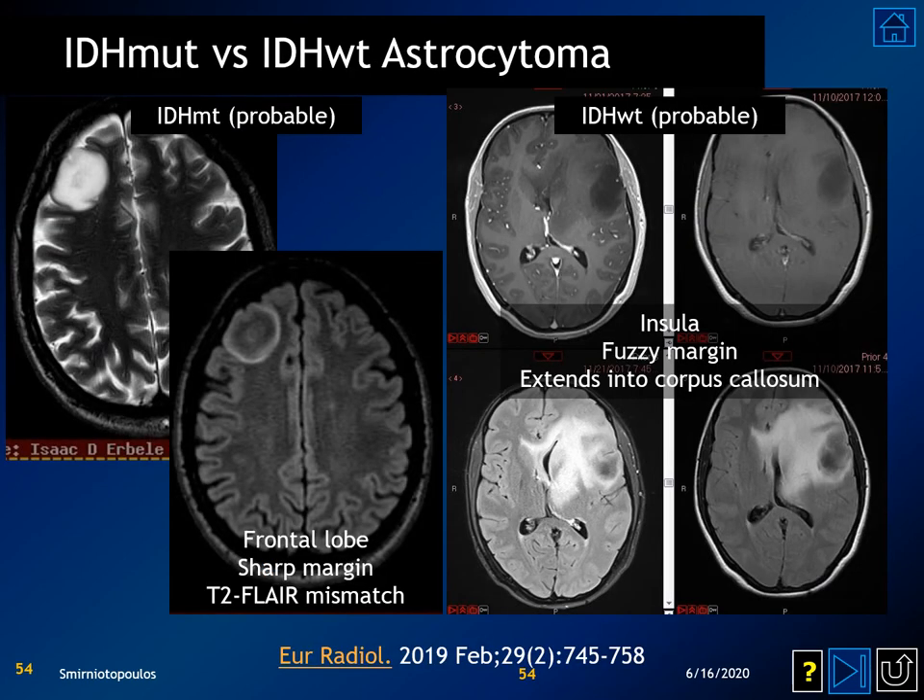The T2-FLAIR mismatch sign first came into the medical literature around 2017. On the T2 and FLAIR images, the FLAIR image illustrates a bright peripheral rim but a darker center — this is virtually pathognomonic for an IDH-mutated diffuse astrocytoma. In contrast, wild-type astrocytoma shows a much more fuzzy, less circumscribed margin and does not have the same pattern of a dark center.